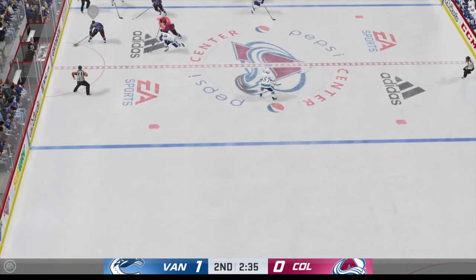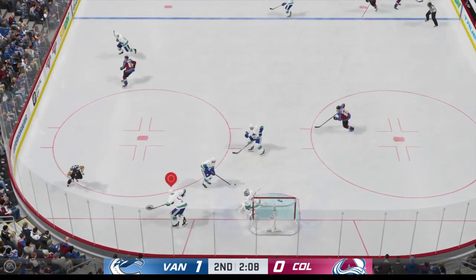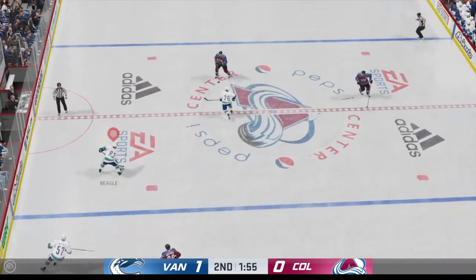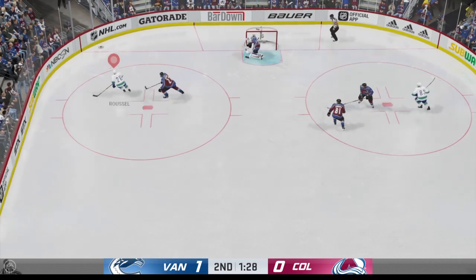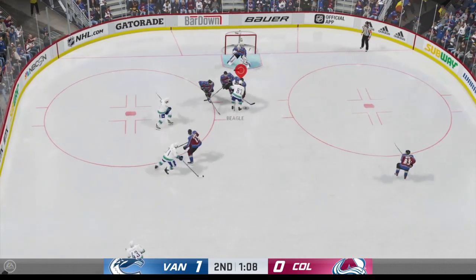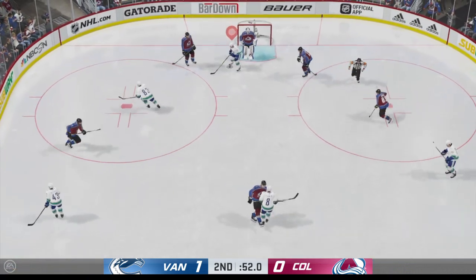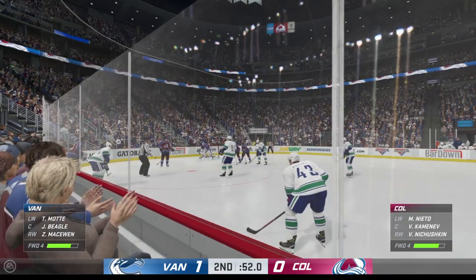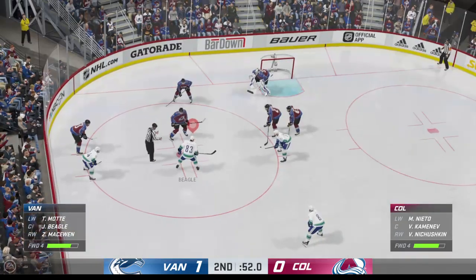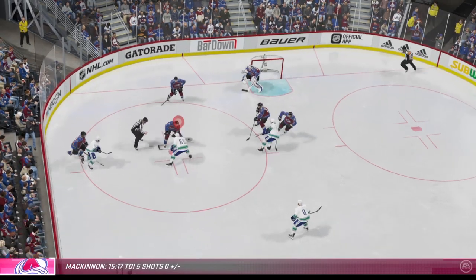Colorado's got control of it now from their own end, puts it in deep. Vancouver's got it behind the net, slides the puck across to Beagle. Hammers one at the net, and the shot dies in the traffic jam. A stick in the lane ends that threat. There's the whistle as things will slow down here for a moment. Always a good play if you're not sure what's going on — freeze the puck — just here in the late stages of this frame. Vancouver's ahead 1-0.